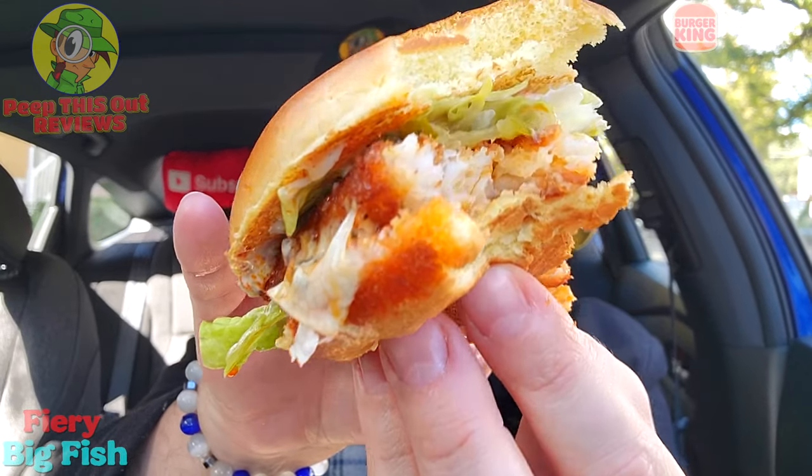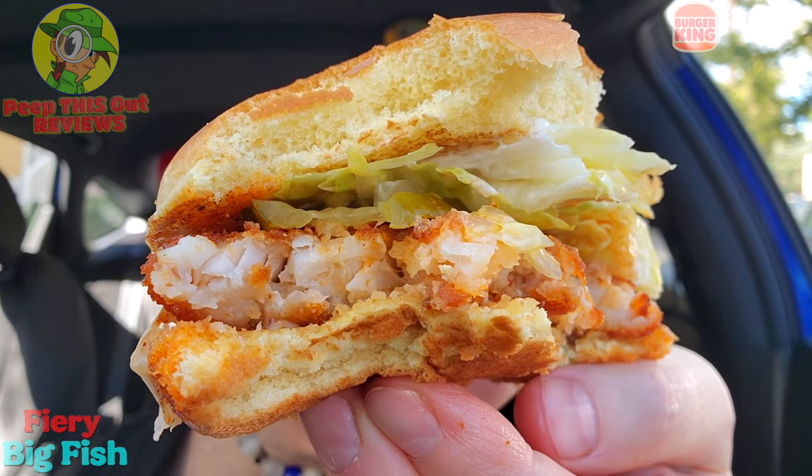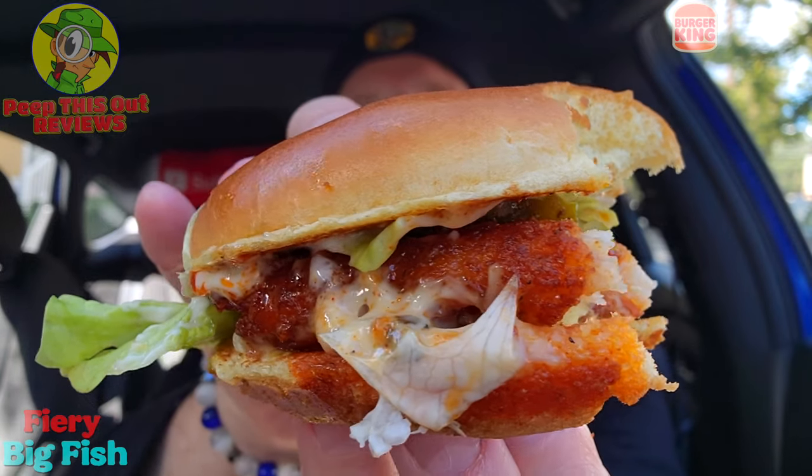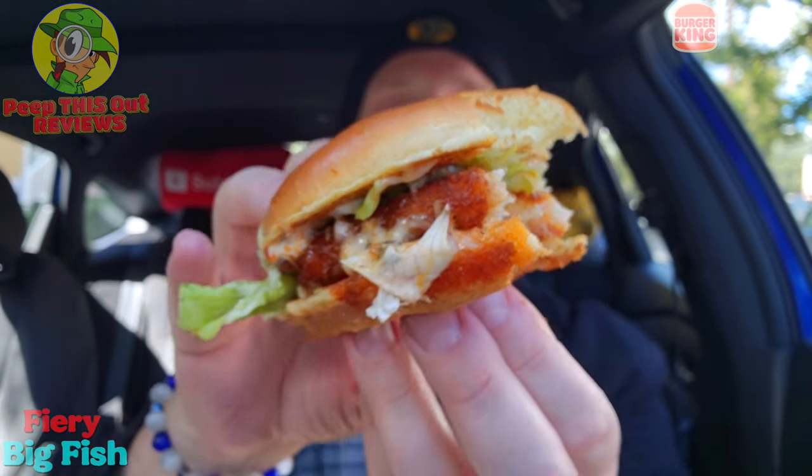The white Alaskan pollock is a banging situation, and with the expected pickles on this fish sandwich, that's a nice combination. Why did BK wait so long to introduce a fiery version of their fish sandwich? I'm not really complaining now because I'm finally having a version of it. The flakiness of that white pollock is really nice — this is a pretty decent fast food fish sandwich, and that spicy glaze is a banging situation. Crispy, flaky, banging.